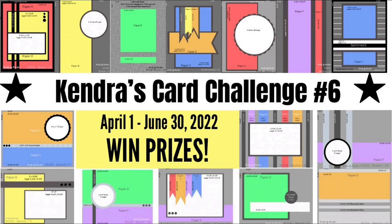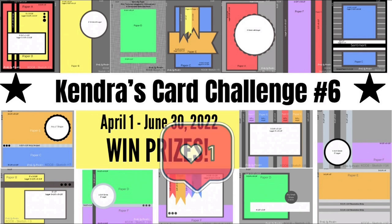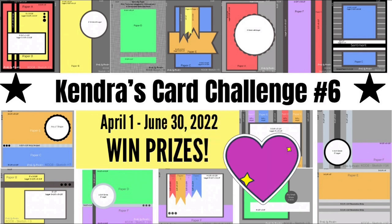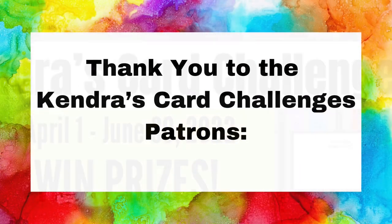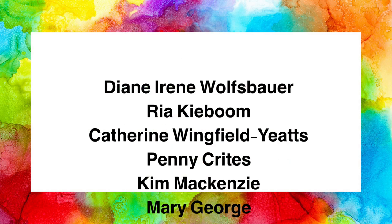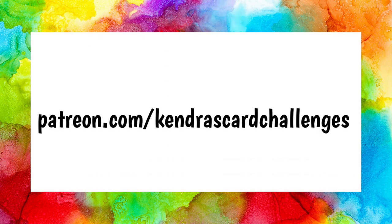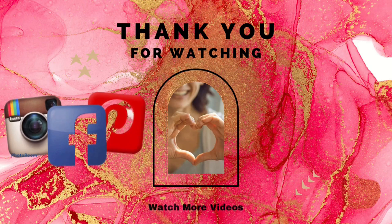I would love it if you'd share the challenge with your crafty friends to help me spread the word. I also want to take a moment to thank all of my channel patrons. This is a new membership program where patrons can receive additional benefits like early access to the challenges, a handmade card each month, a printer-friendly version of the PDF download, additional one-sheet wonder templates, and other digital downloads, plus much more. For information on becoming a channel supporter, visit patreon.com slash Kendra's Card Challenge. Thank you so much for participating in this challenge, and I hope you can join in on the next one. I can't wait to see what you all create — thank you so much for watching, and I hope you have a wonderful day.